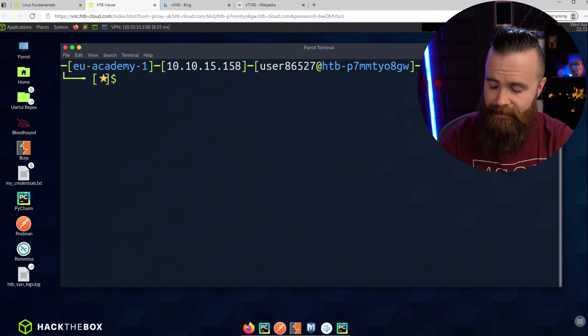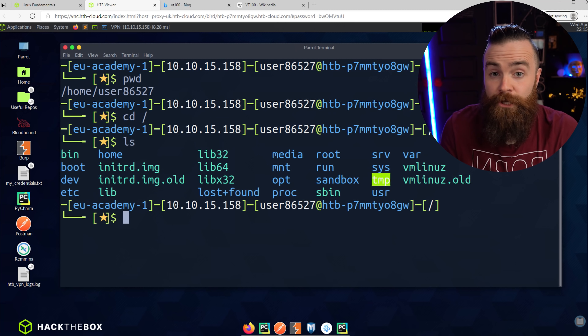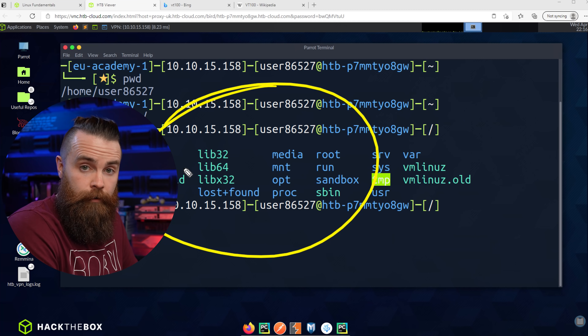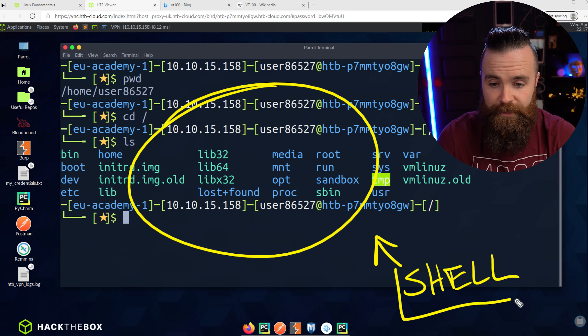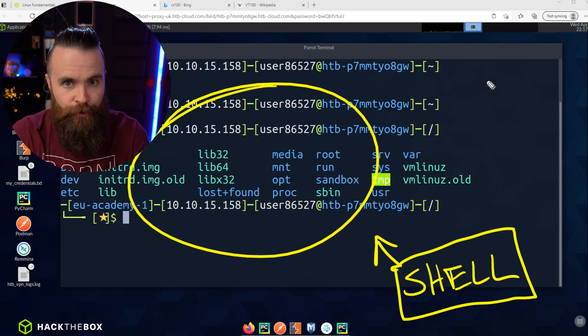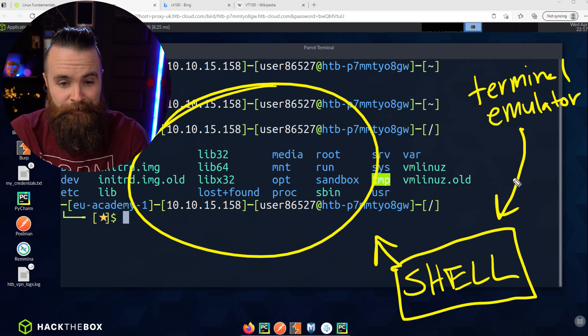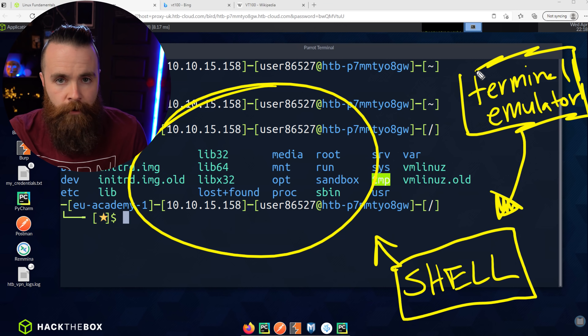That's a key point most people don't understand. The commands and things we use to interact with the computer — that's not the terminal. That is the shell. The shell is the user interface we use to interact with the operating system, the Linux kernel. The terminal emulator is what we use to interact with the shell. The shell is our UI. There are different shells — the one we're using right now is called bash.